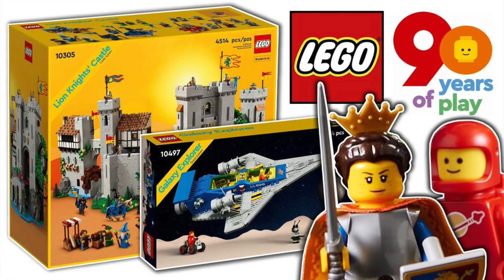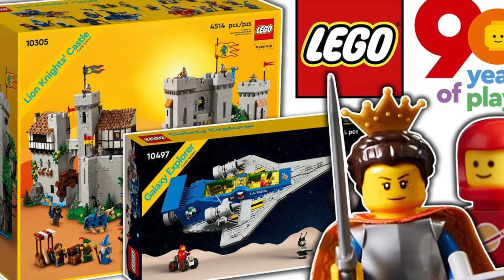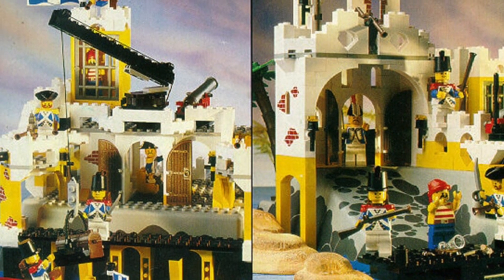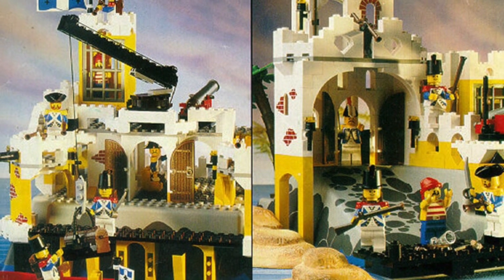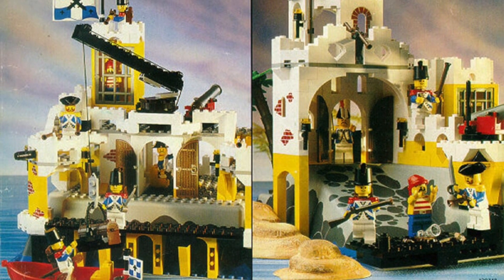After the two sets for Classic Castle and Classic Space have already been well received by the fans thanks to their nostalgia, a new edition of a LEGO Pirate Classic is also obvious — and what could be more fitting than LEGO's 6276 Eldorado Fortress, which is easily recognizable due to its color scheme.